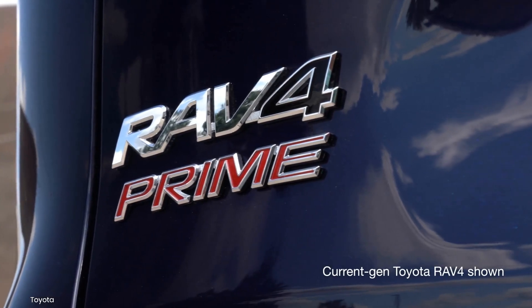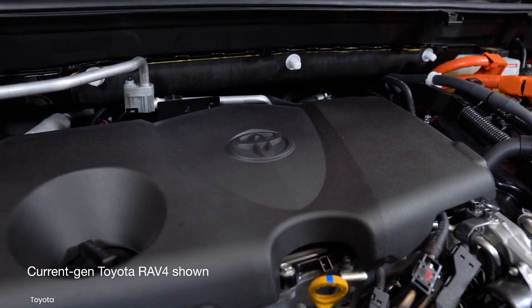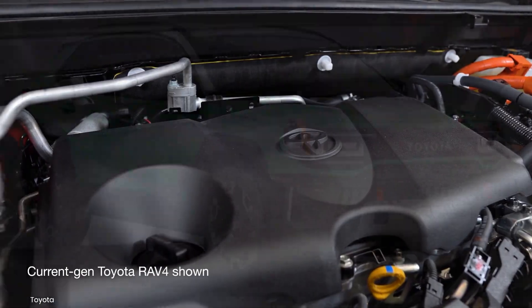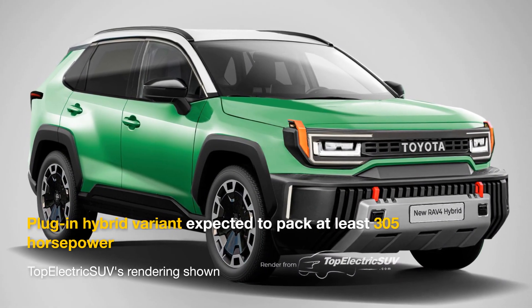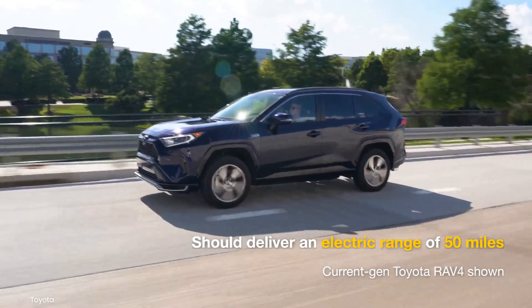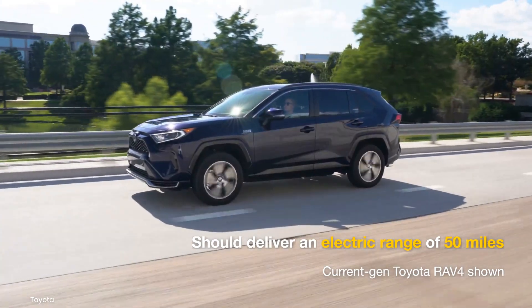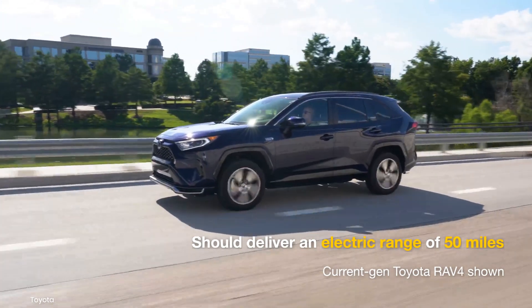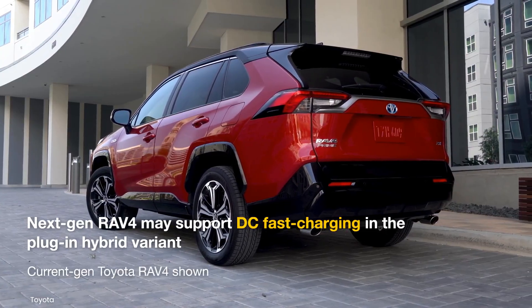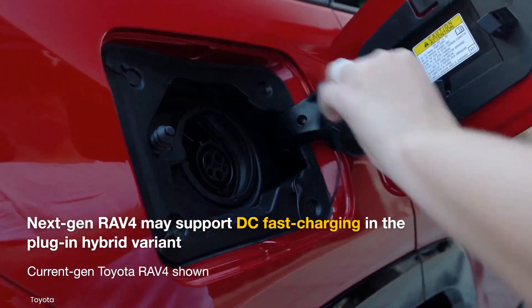Coming to the plug-in hybrid version, the next-gen RAV4 Prime should have more significant upgrades. It may combine the same engine as the next-gen RAV4 Hybrid with higher output motors, with the improved plug-in hybrid's total output expected to be at least 305 horsepower. Toyota may target an electric range of 50 miles, 8 miles longer than the current model, requiring a battery pack with higher capacity than the current model's 18.1 kWh. Another welcome upgrade could be DC fast charging support, which could allow charging this battery pack from 10% to 80% in just around 40 minutes.